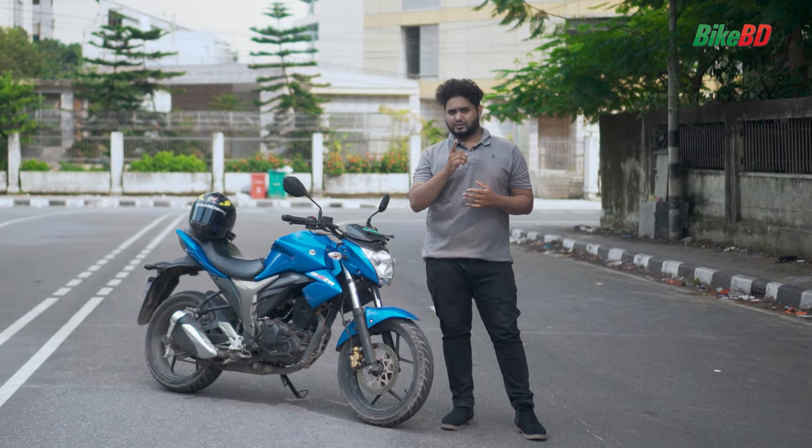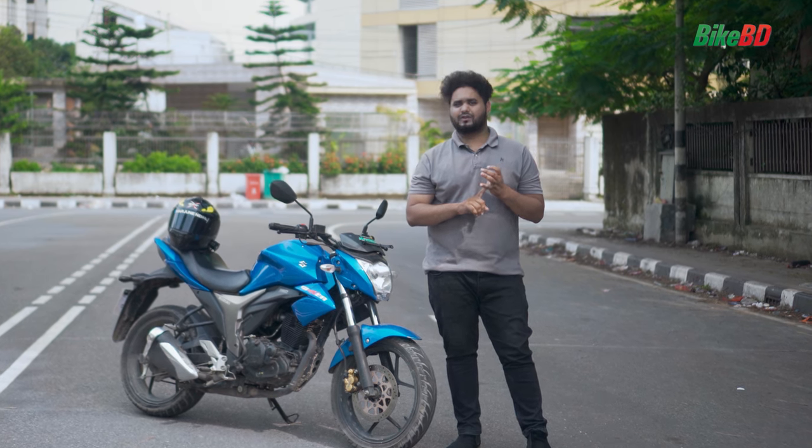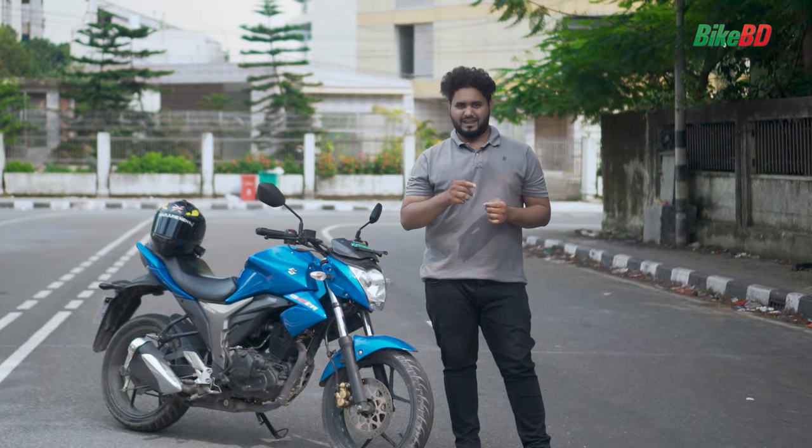Today's video is done. I am signing out. Please always wear proper riding gear and a certified helmet for riding. Have a good day!